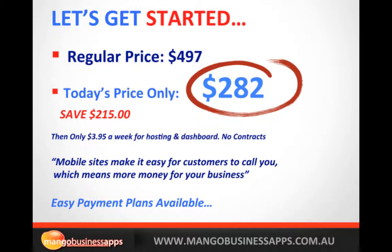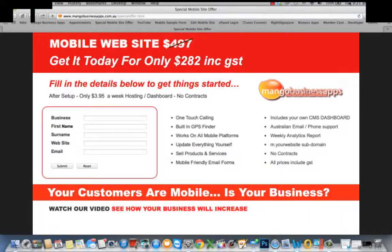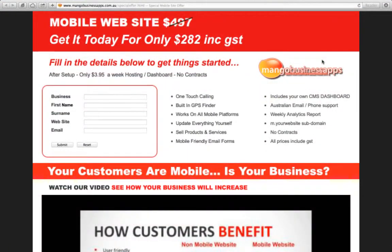You can see above this video a section where you can fill in your details and get things started. Simply fill in your business name, first name, surname and click submit — that will take you to the payment page. This is 100% tax deductible and it is such a small investment for what it gives your business: enabling your customers to call you straight away, find you straight away, and navigate in a much easier way. Mobile websites are proven to increase business — thank you for watching and we look forward to helping you go mobile.